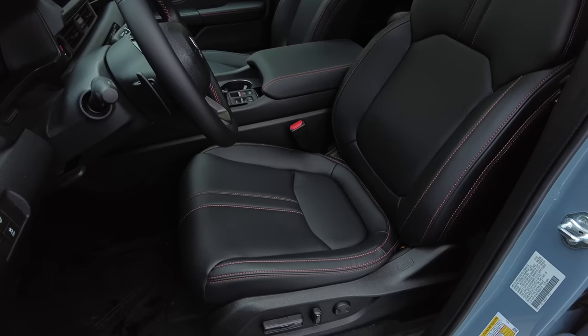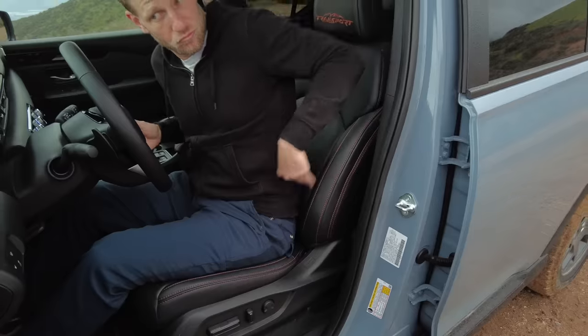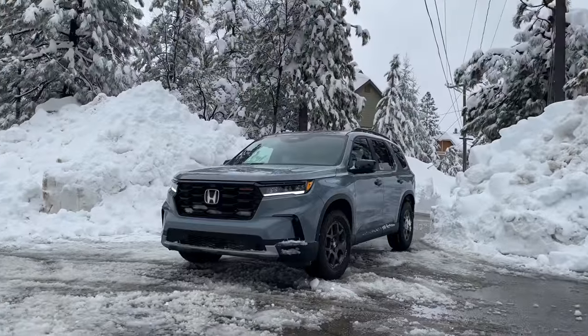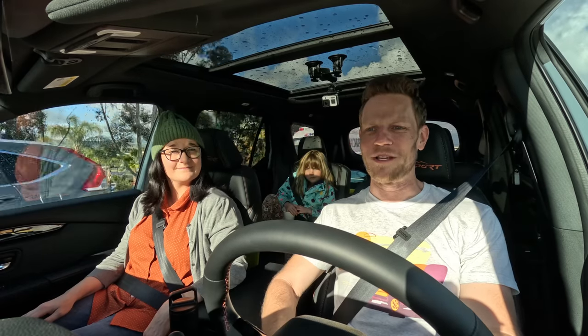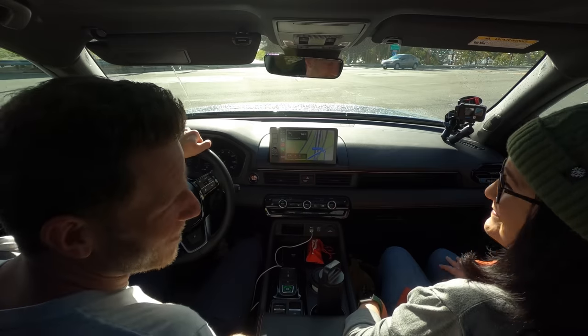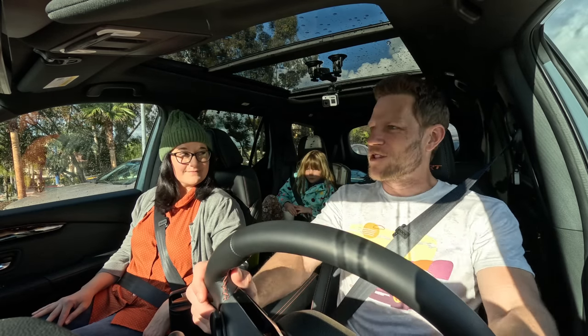Speaking of the seats, these are all newly designed for 2023. They've worked hard to increase lumbar support and thigh support. Are you feeling supported? I'm feeling so supported right now. The seats are very comfortable and very supportive. I'd like a little more lateral support if I'm honest, but that's because I drive like an a-hole.